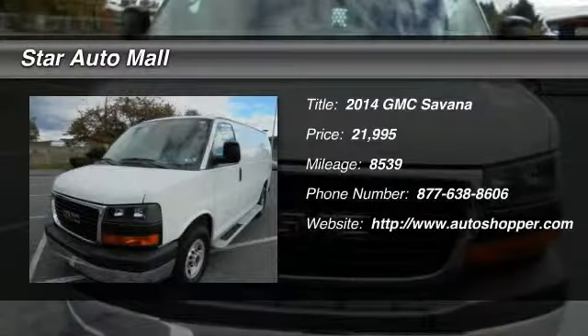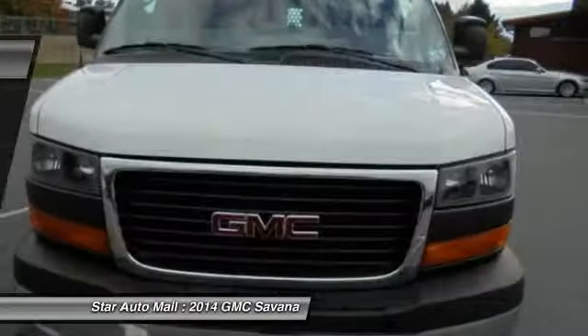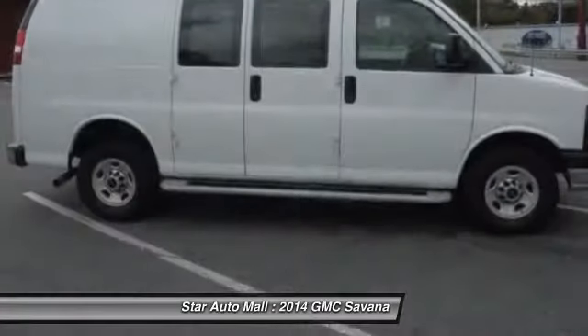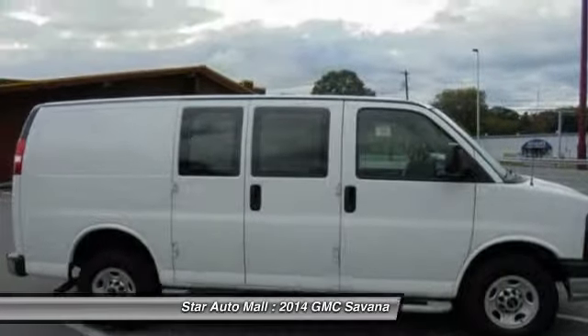The 2014 GMC Savana. The Savana passenger van is a blend of comfort, convenience, and style. Available in 8, 12, and 15 passenger models.